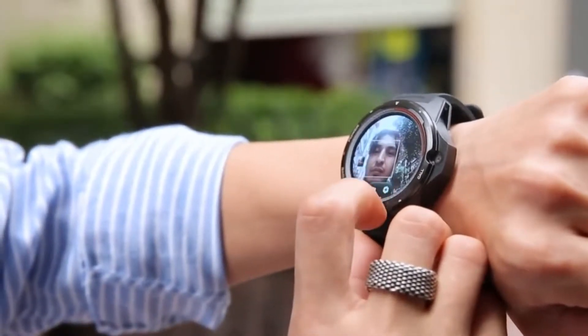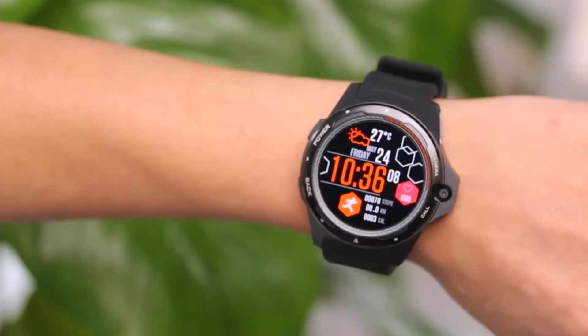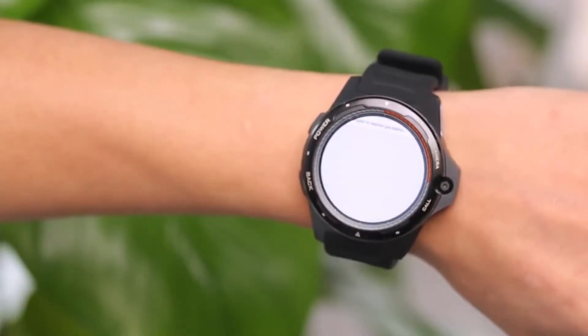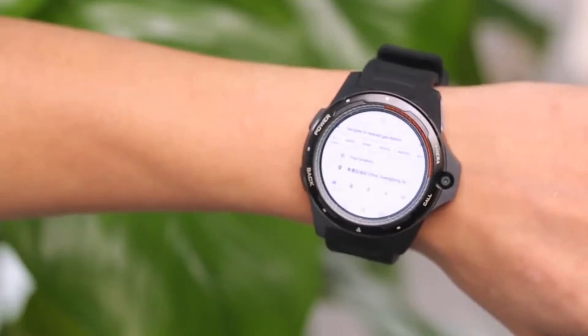Overall, the smartwatch has an IP67 waterproof rating and is available only in black color.